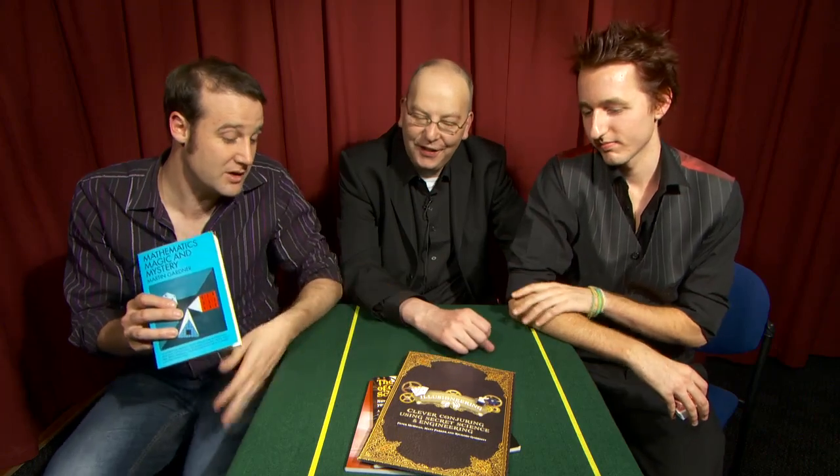Now, any round-up of things we've written involving magic and maths is not complete without this book. This is the first book about magic I ever read. It's called Mathematics, Magic and Mystery by Martin Gardner. Read Martin — well, obviously read everything we've written first, and then get some Martin Gardner.